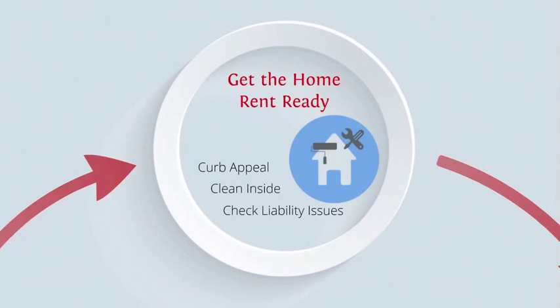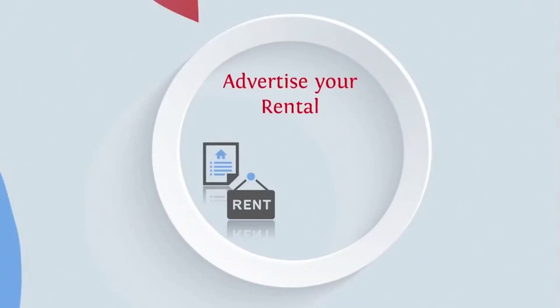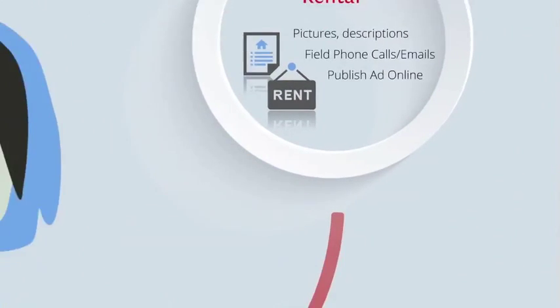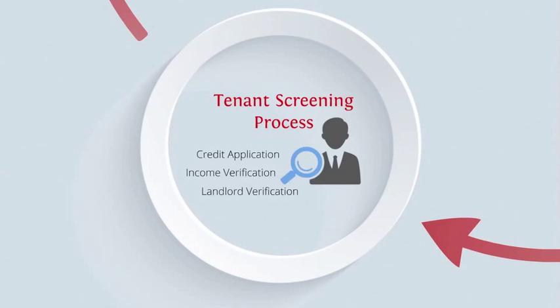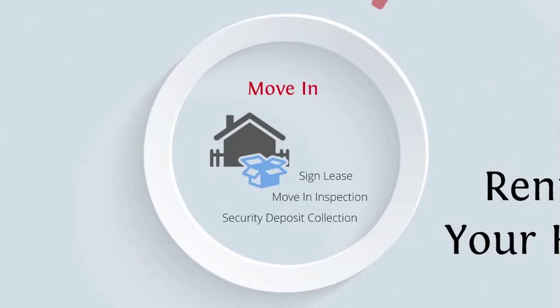Gotta get the home rent ready. You have to advertise. Next, show the home to prospective tenants, then screen these tenants, and finally move them in. Okay, now you're done.